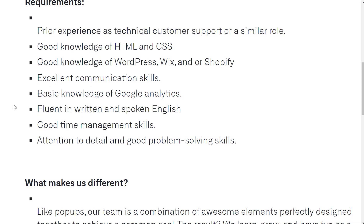Requirements include prior experience as a technical customer support rep or a similar role, good knowledge of HTML and CSS, good knowledge of WordPress, Wix, and/or Shopify, excellent communication skills, basic knowledge of Google Analytics, and being fluent in written and spoken English.